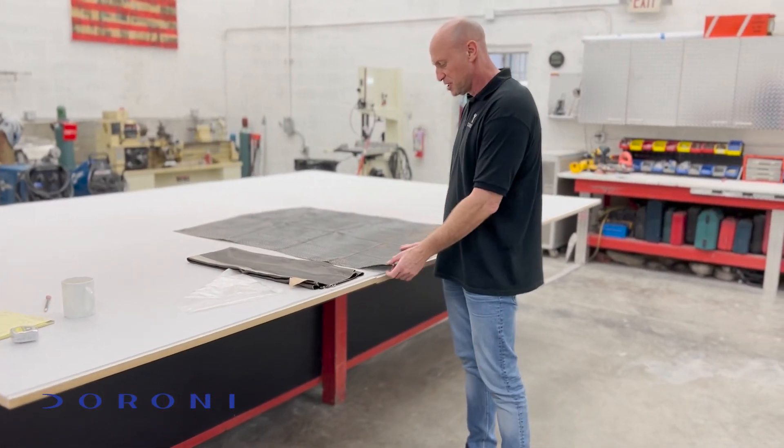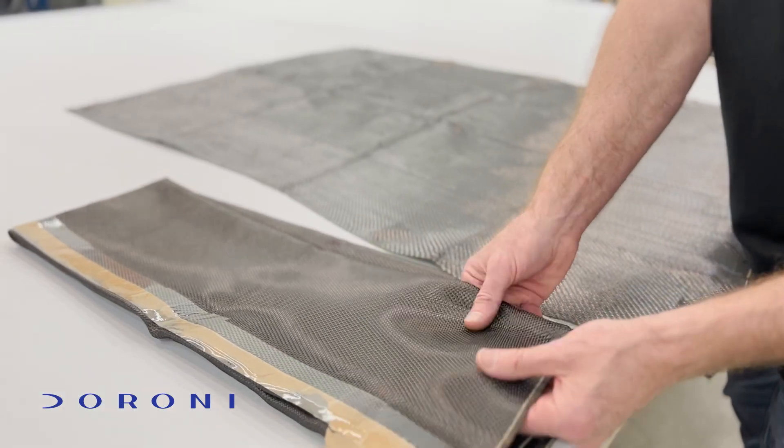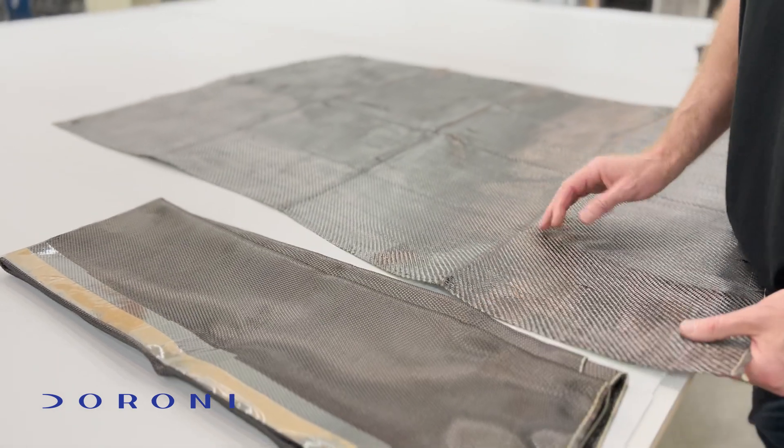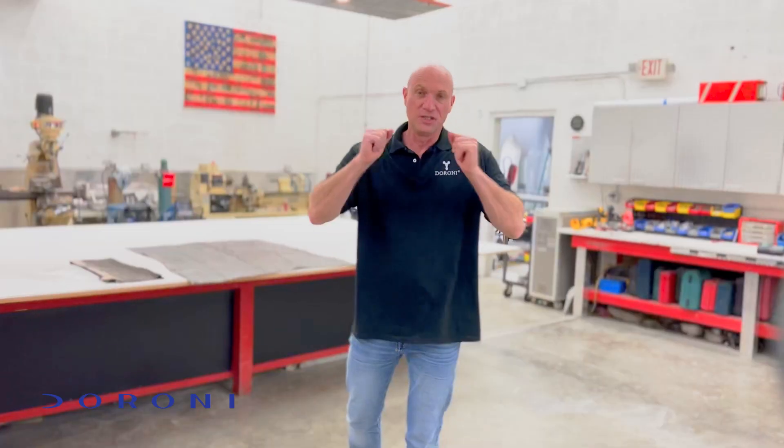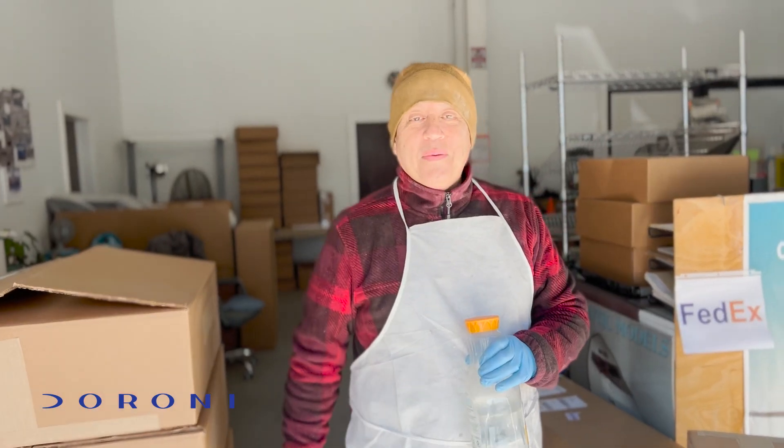These are a few options for carbon fiber. This is the finer one, and this is the stronger, more rigid one. Let me introduce to you part of the Doro development team. My name is Gino Gavis. Gino will be the one who will basically help to build the Doro H1. Follow me.